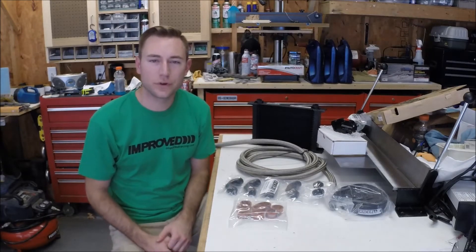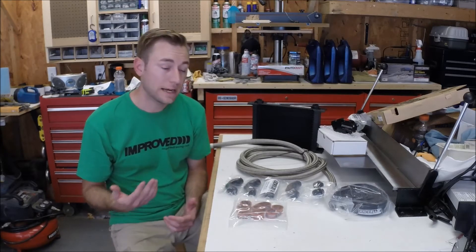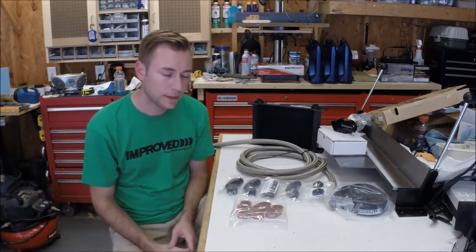Hey guys, welcome to this edition of Scrubs Garage. I'm excited to have you with me today. I'm excited to bring you a project I've been wanting to do since I did my first track day with my Corvette, which is an engine oil cooler setup.